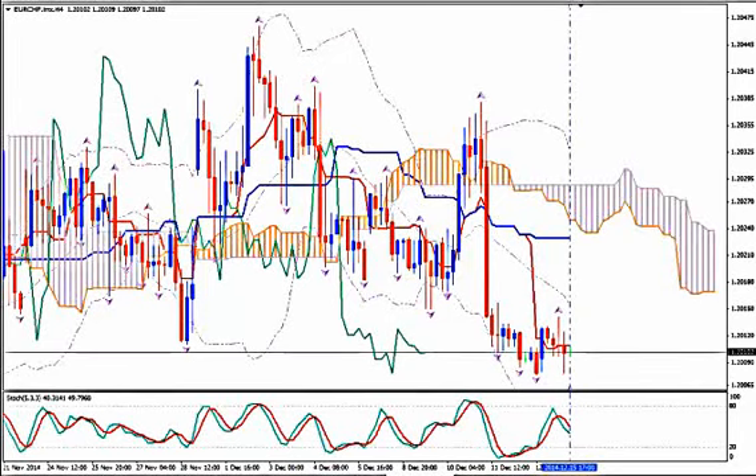This is EuroCHF and today it's Monday 15th of December 2014 and the time is 17 GMT. I'm Sofia Stavropoulou and this is a video signal for Forex Idea Academy members, FX colleagues Forex Signals Apps users and WhatsApp Signals subscribers. I'm using Ichimoku Kinko Hyo, Bollinger Bands, Fractals and Stochastics.